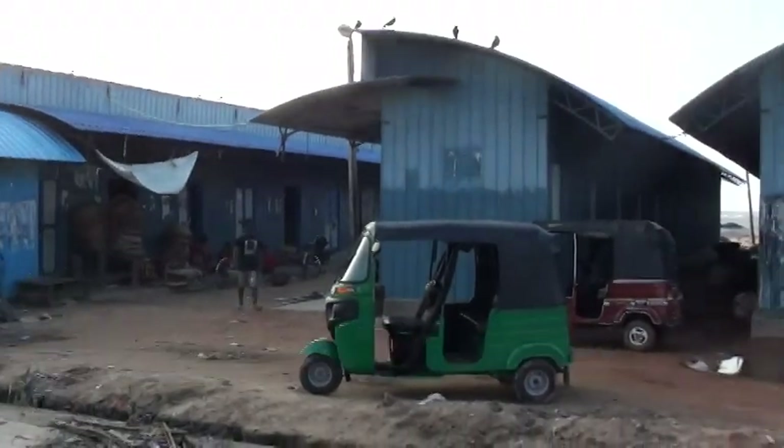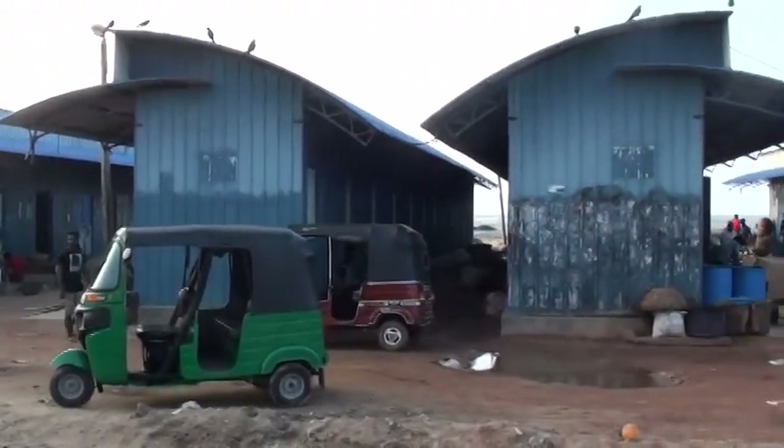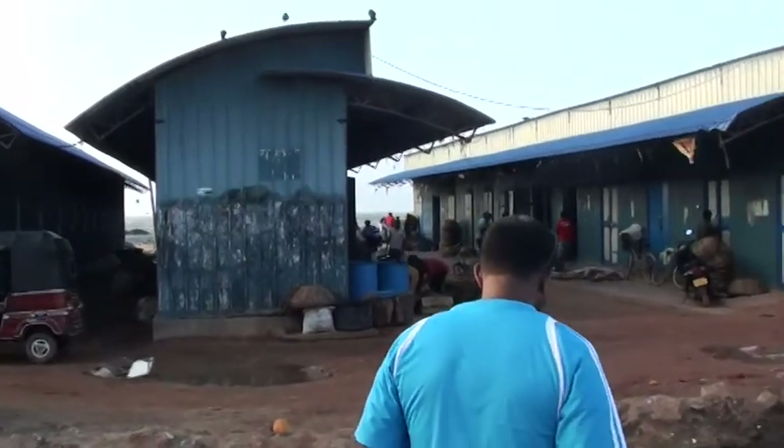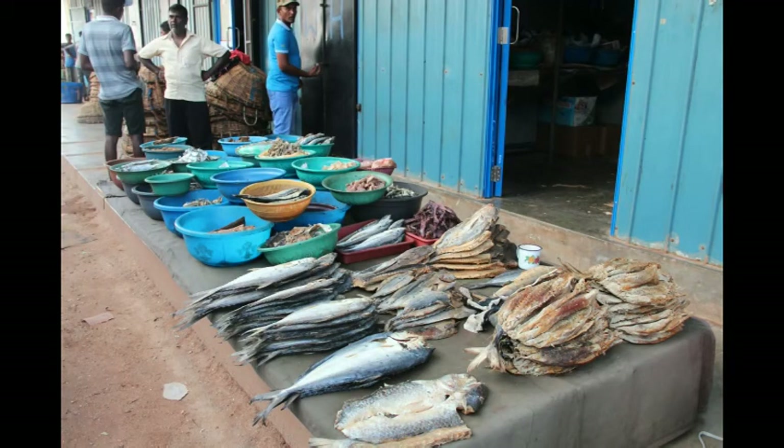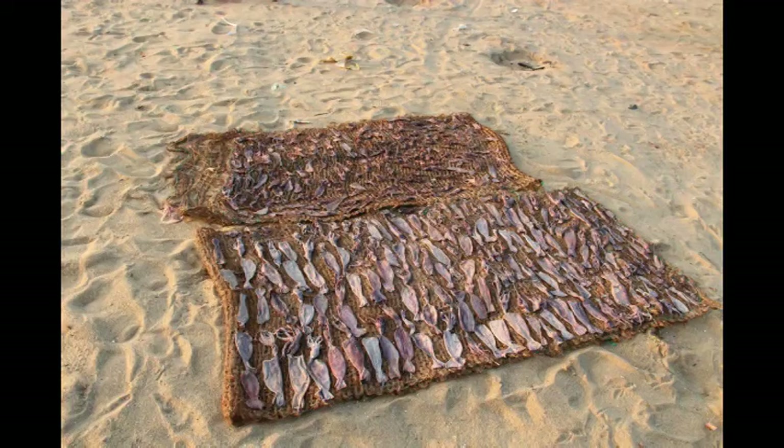Negombo Fish Market is the country's second largest fish market. The market offers a wide variety of fishes, including dry fish, squid, lobsters, and prawns. Fish auctions are conducted daily.